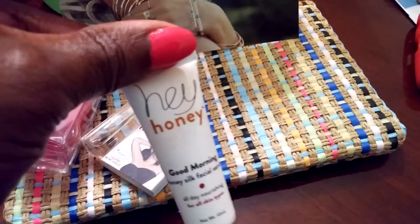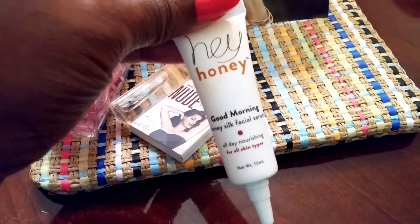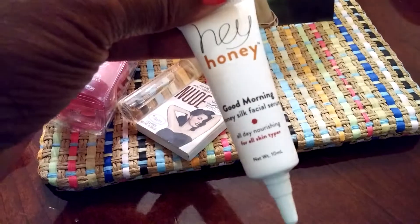The last thing is this Hey Honey Good Morning Honey Silk Facial Serum — all day nourishing, all skin types. I did try this and it feels really, really good on the skin.